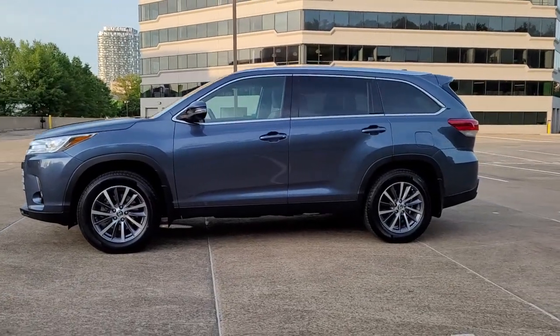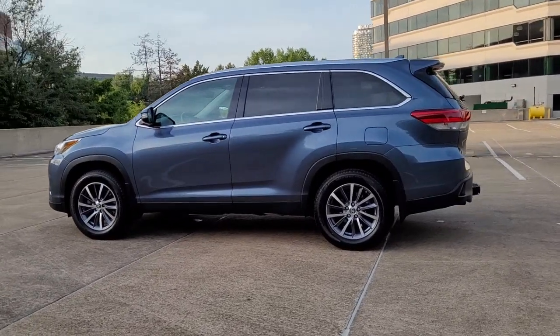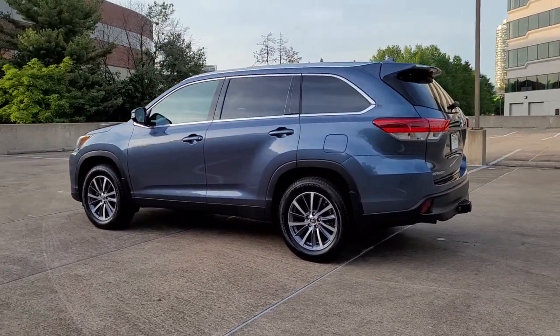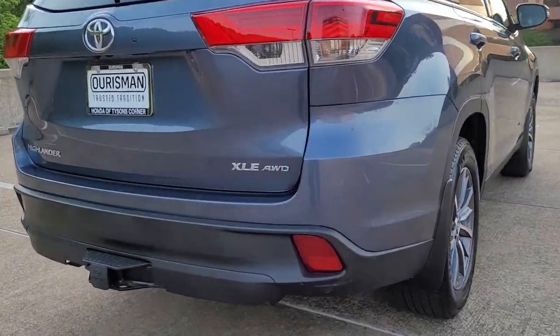These are just some of the great options this vehicle comes with: navigation system, power lift gate, electronic stability control, trip computer, power windows, bucket seats, four-wheel disc brakes, and power steering.